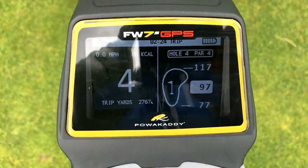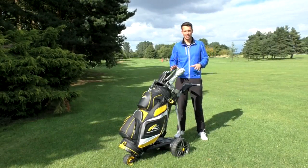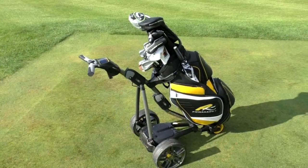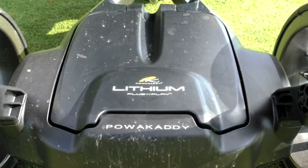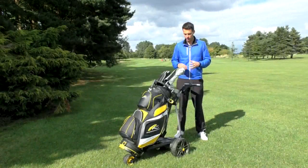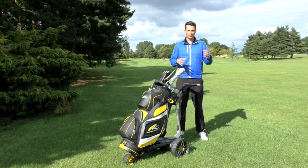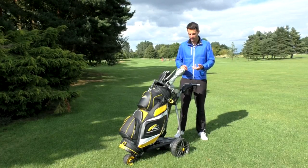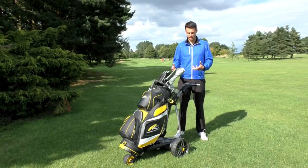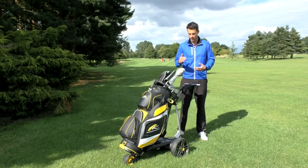There's a host of features that appear on this trolley. Obviously, it comes with the same FW7S frame as the freeway model range. It's also got the plug-and-play battery — a nice slimline lithium battery with no wires or anything to connect up to get going. Once you've got going, this is the home screen you are faced with. You've got your speed, your calorie counter, your battery meter, and your front, middle, and back distances and the hole that you are on.